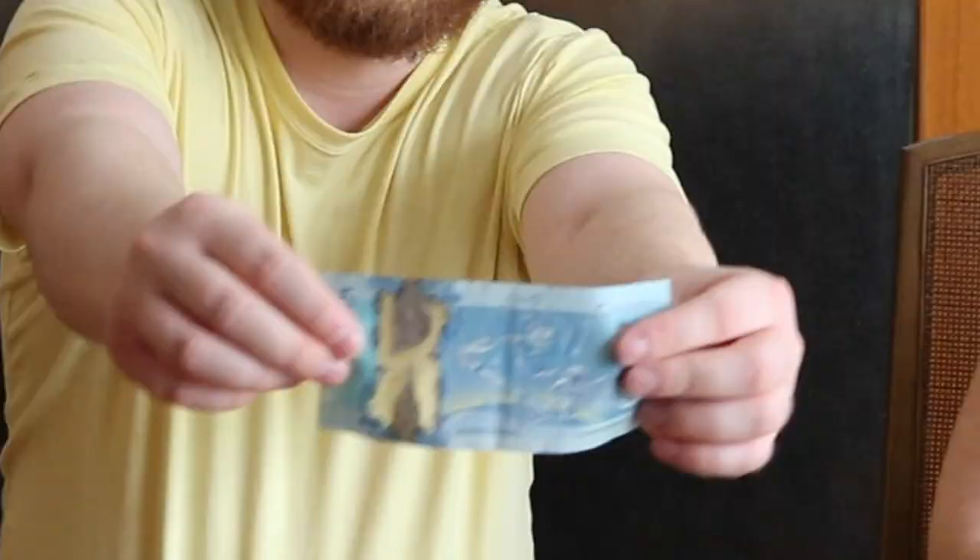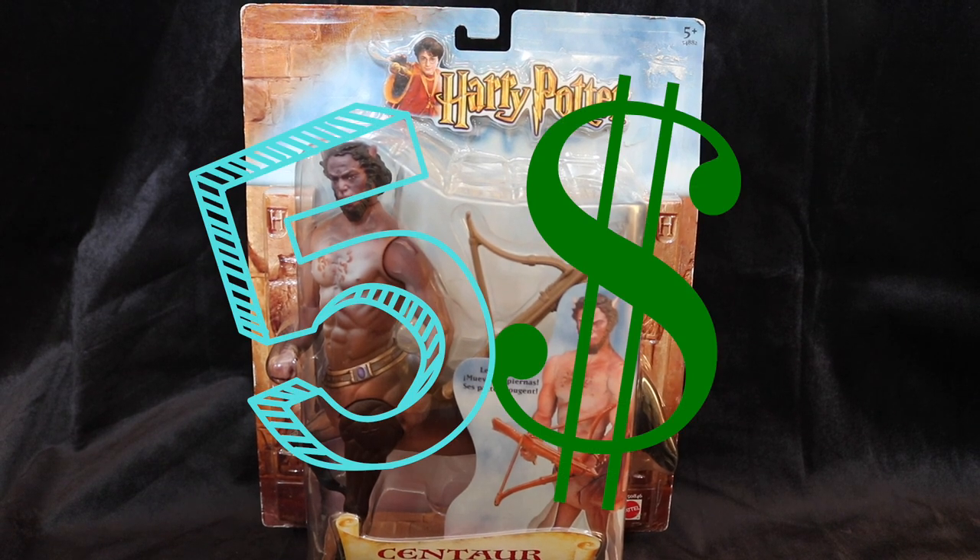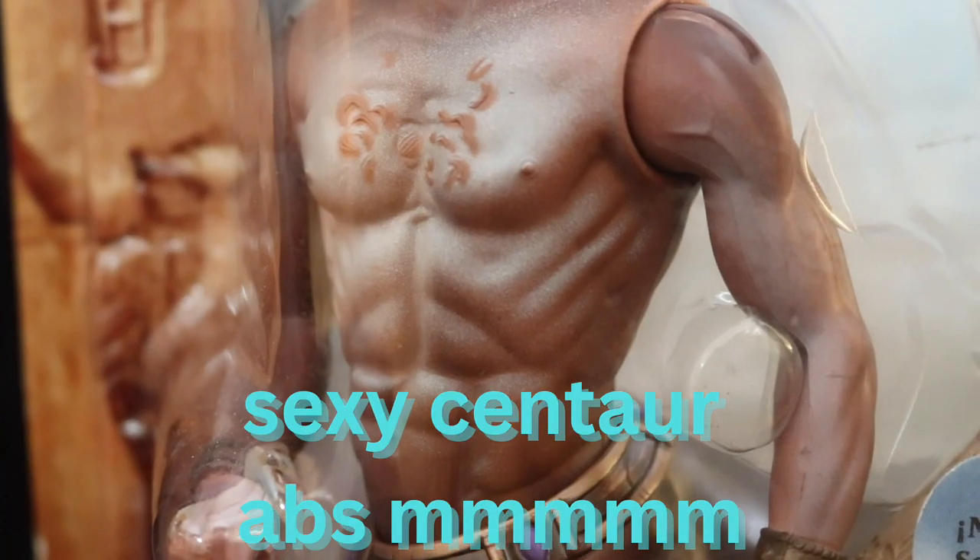I'm really bad at that stuff though — I have no idea what a fair offer is. So he goes through his little notebook and says, how about $5? How do you say no to that? So I had no more cash on me, but Roger spotted me that $5. Don't worry, I already paid him back. So I got this Centaur action figure for $5. I went a little bit over my budget, but that's okay.